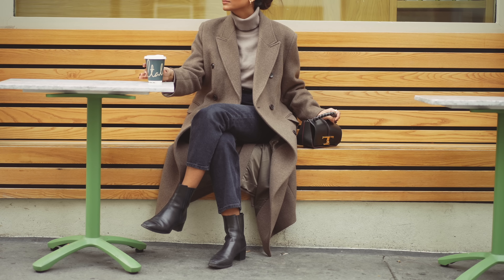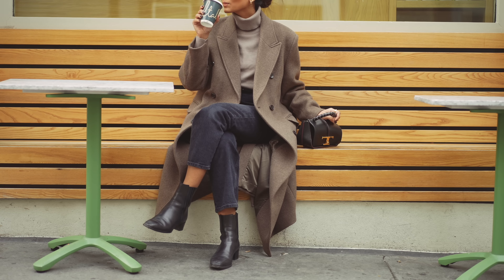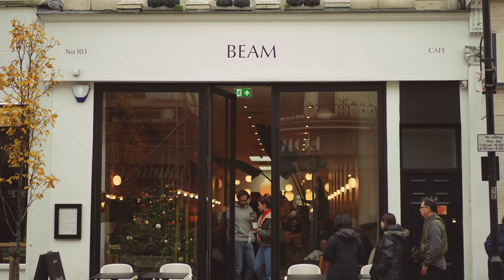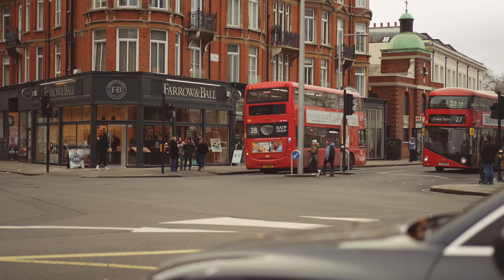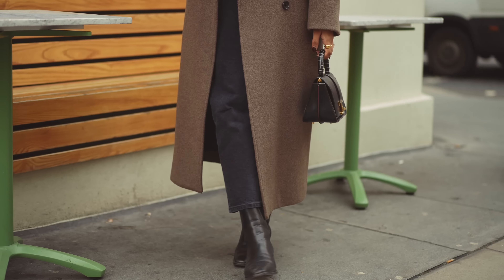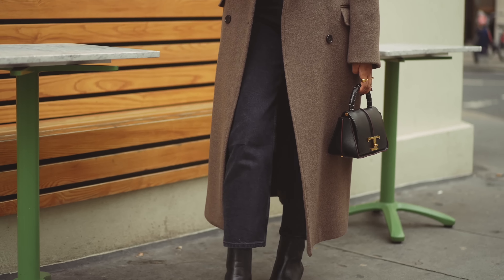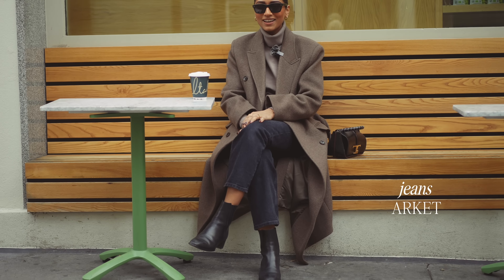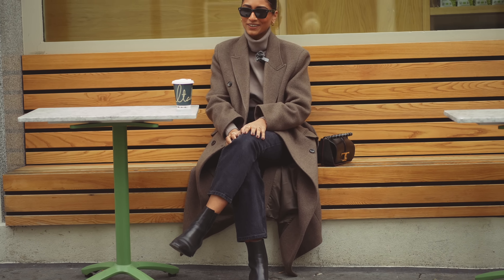Hey guys, good morning! We are in Notting Hill today, heading out for brunch at one of my favorite spots called Beam — they do one of the best breakfasts in this area, probably in London for me. This is my outfit today — I've gone for something quite simple and relaxed. I've got jeans on from Arquette, just a straight pair, and I really like the fit of them.